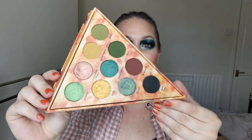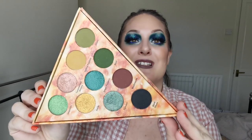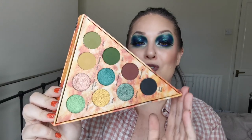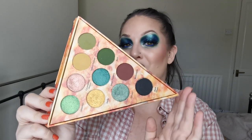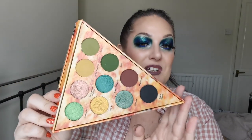And then next up is the Glamlite Veggie Lovers Pizza Slice. Oh, I love this so much. Look at those greens - they're absolutely stunning. And this palette performs so, so well. I am so desperate to try more from Glamlite. It's beautiful, absolutely beautiful. So yes, I definitely need to dig this out and play some more.